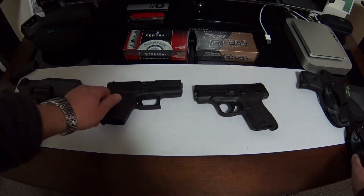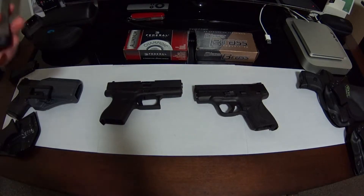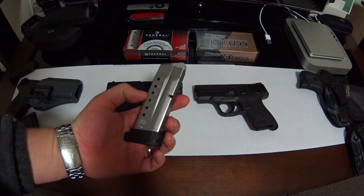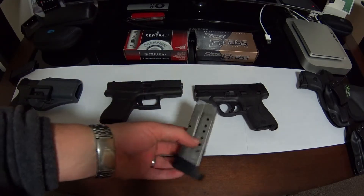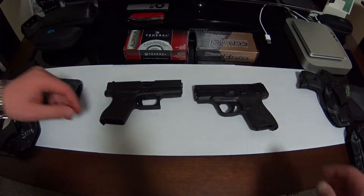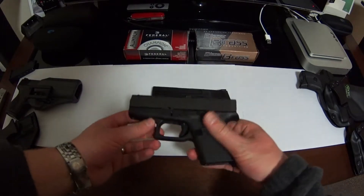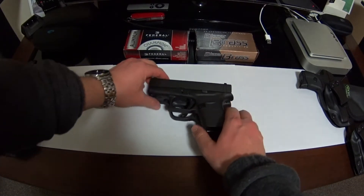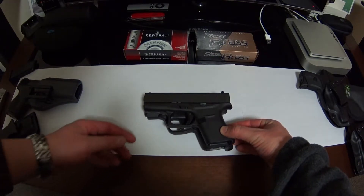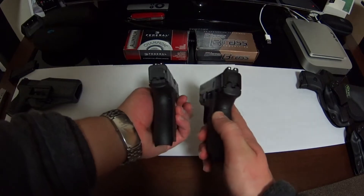I have the seven-round mag for the Shield and the eight-round — usually if I'm carrying I just carry the eight-round because it's still pretty comfortable. If you look at both of these options, they're pretty similar in size.